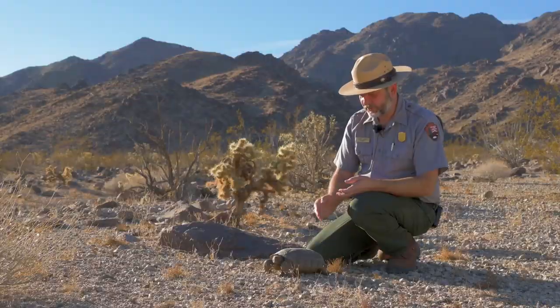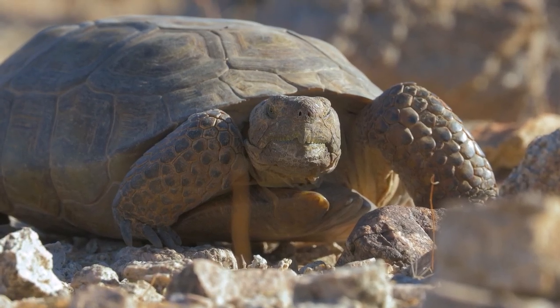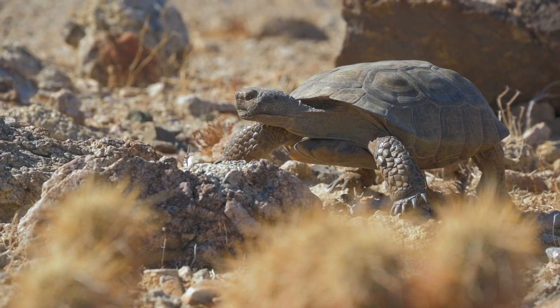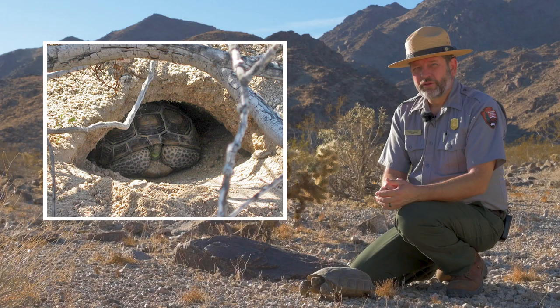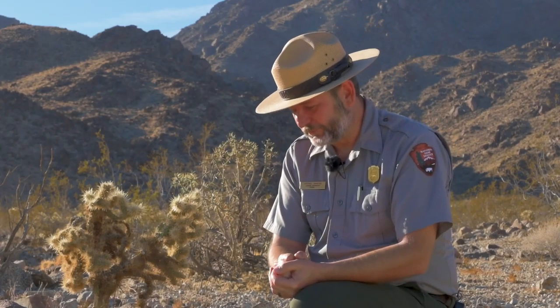But the most notable feature is their shell, which is made up of bone from their ribs and their spine, covered with a layer of keratin — the same material as your fingernails. Their shells grow with them throughout their lives, ranging from the size of a silver dollar at birth to a dinner plate at adult age. When threatened, they can pull their head and limbs completely inside their shell for protection. And they need this good defense, because they are — well — slow.